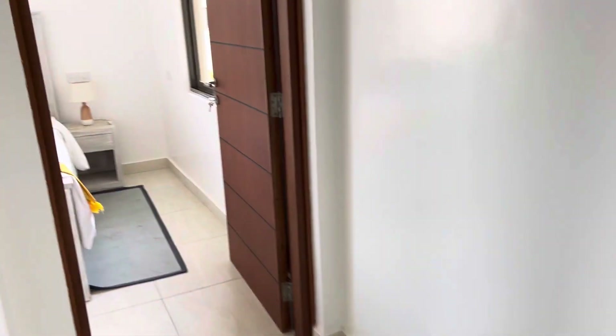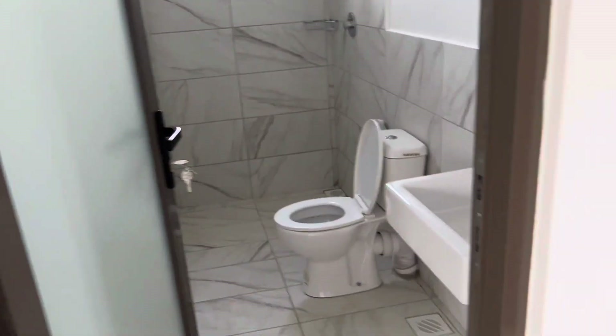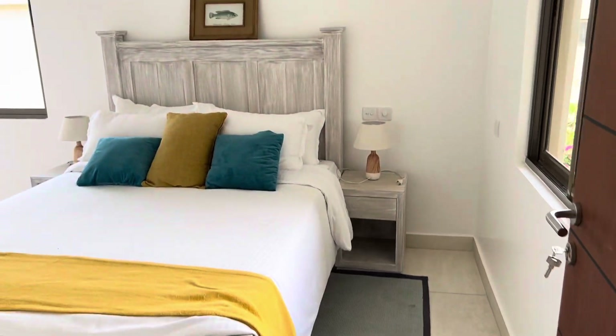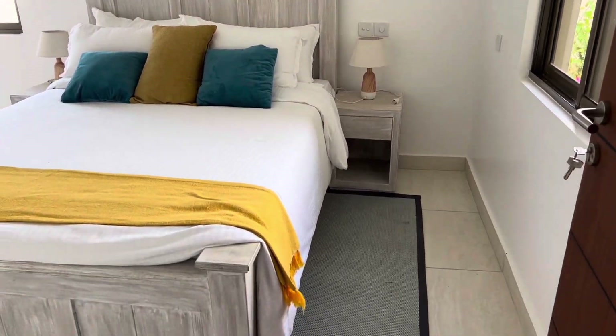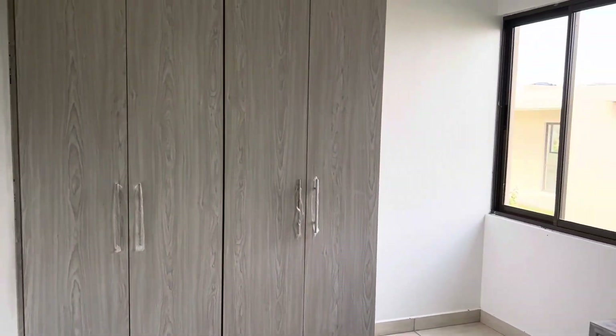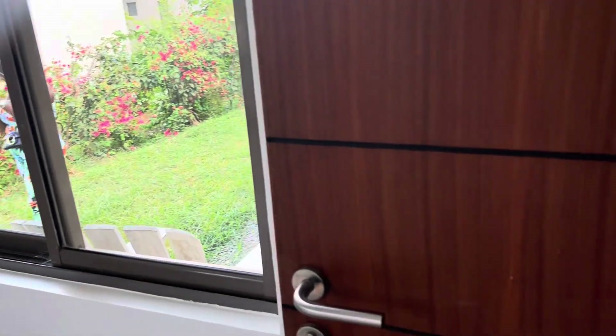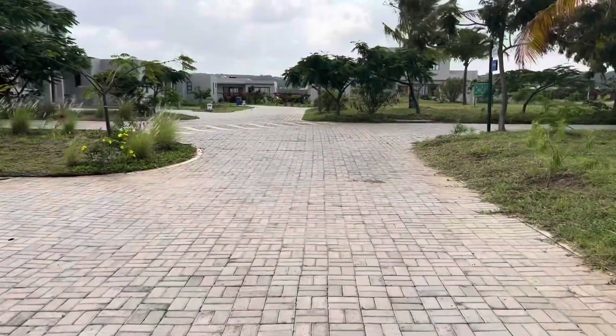Bedroom two also has good storage. Then we proceed to the cloakroom for the two bedrooms, and then also the third and last bedroom. Really lovely, good space, good finishings, and I really love the decor and the amount of light.